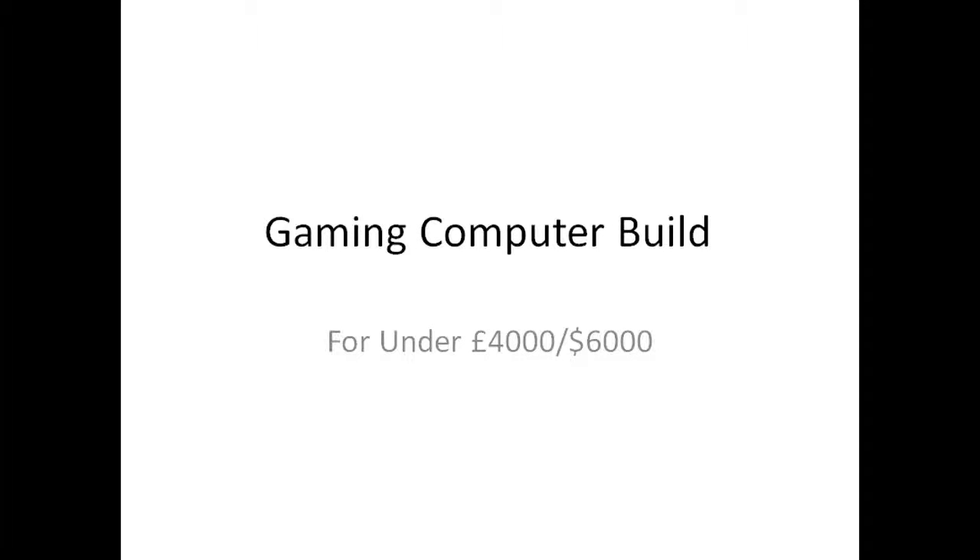Hello gaming industry of the world and welcome to my video on a gaming computer build for under £4,000 or $6,000 US Dollars. This is overkill for you normal PC gamers who just like to play at normal 60fps. This is a very high-end computer, but I'll explain the parts and why they are so high-end in this video.